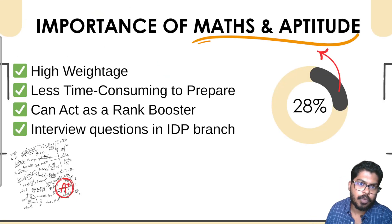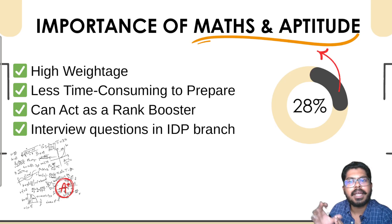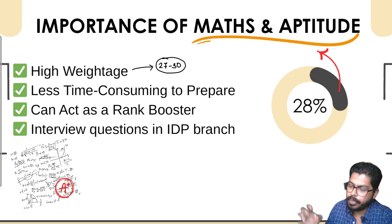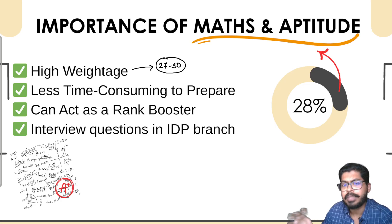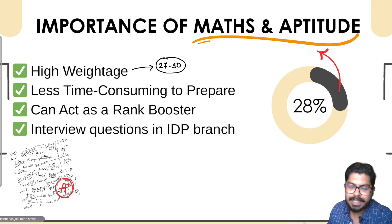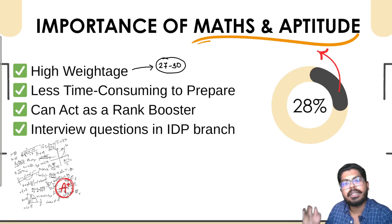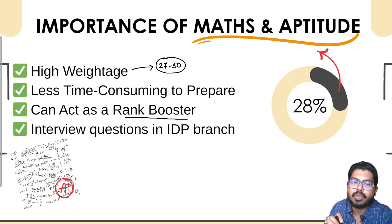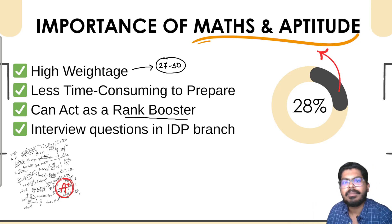Now, what is the importance of maths and aptitude for GATE 2026? Maths and aptitude carries very high weightage — 27 to 30 marks are asked each year. These two topics are very less time-consuming; you can prepare them in 30 to 40 days maximum. I have also shared a day-by-day topic plan in a short video — link is in the description and comment section. These two subjects can act as your rank booster.